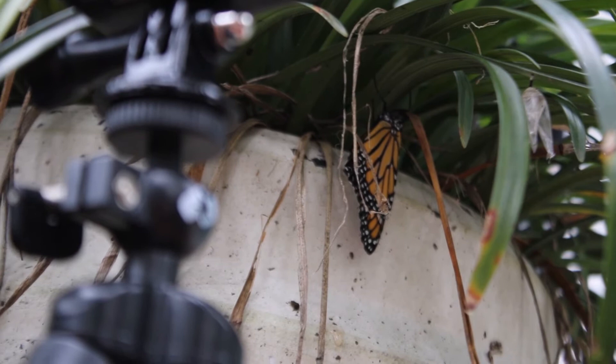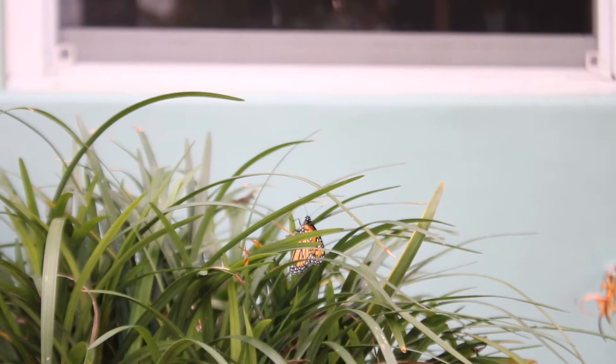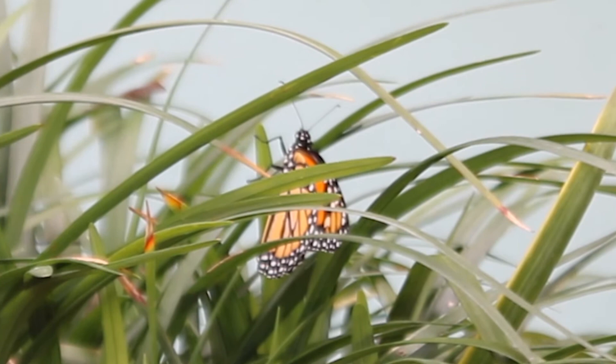After mating and egg-laying, the adult butterflies die, and the northward migration is continued by their offspring. It takes three to five generations to repopulate the rest of the United States and southern Canada, until the final generation of the year hatches and does the return journey to the overwintering grounds.